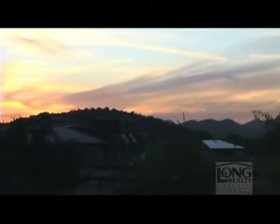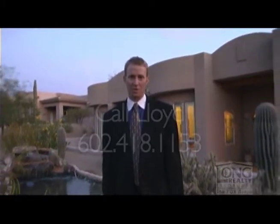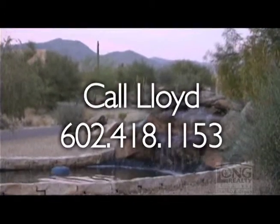Thanks for joining me and taking a peek at this lovely home in Cave Creek, Arizona. I'm Lloyd Fox with Long Realty, The Fox Group. Call me at 602-418-1153 and take this peek into a full scheduled showing.